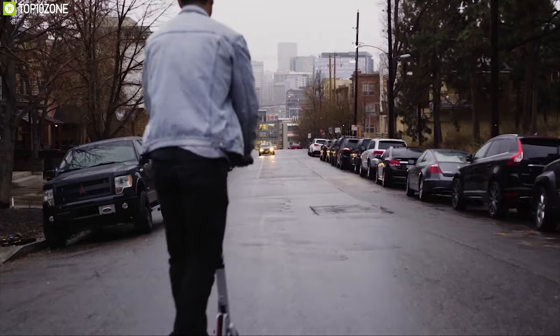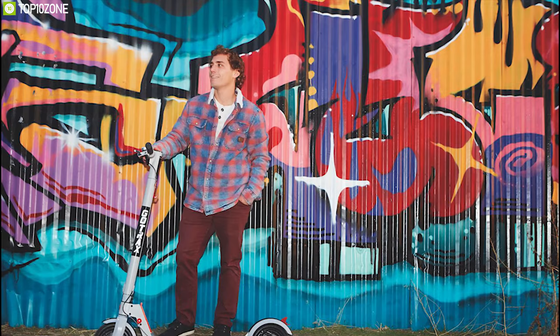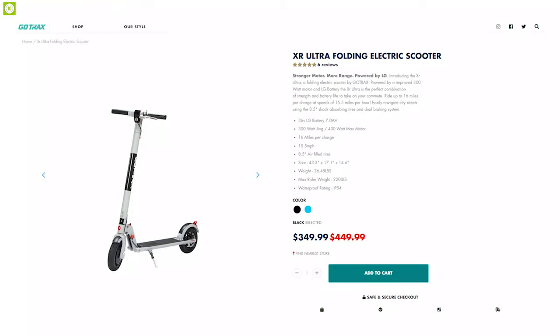The GoTrax XR is one of the most cost-effective forms of personal travel for daily commuters, and if you want more performance, you can check out the GoTrax XR Ultra e-scooter from their website.